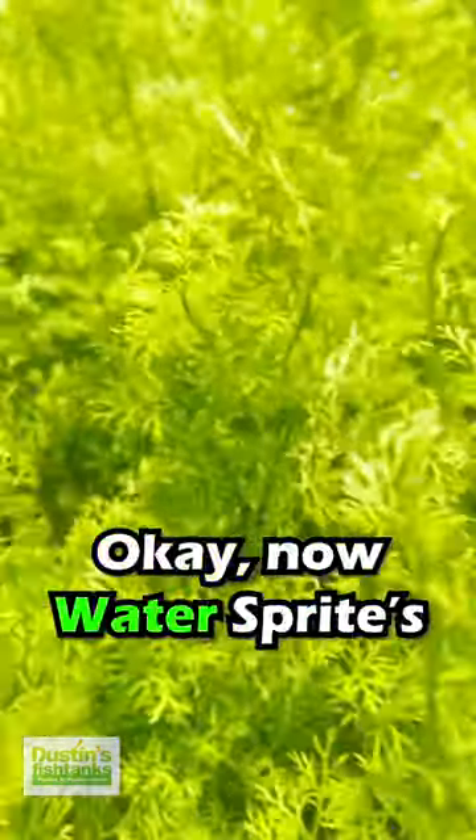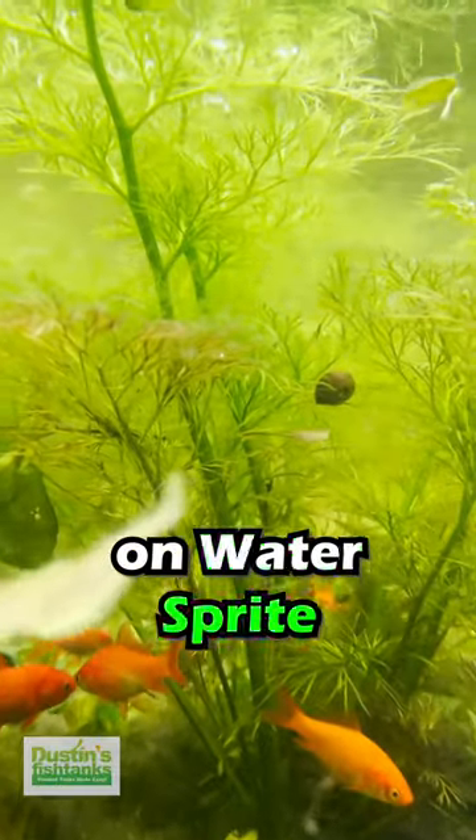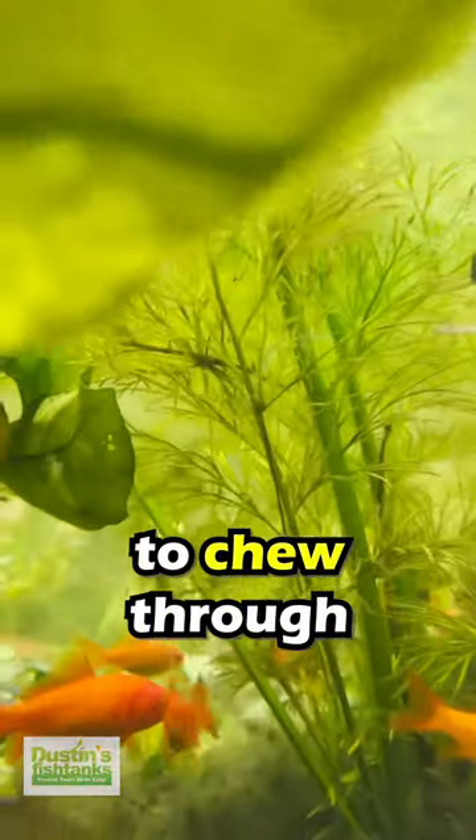Number three: Water Sprite. Now, Water Sprite's a little iffy, but the thick stems and rough leaves on Water Sprite are hard for goldfish to chew through.